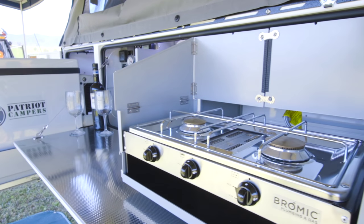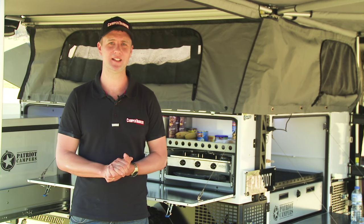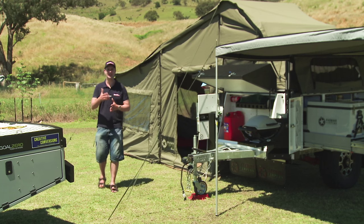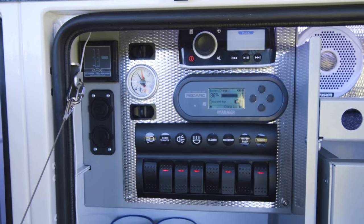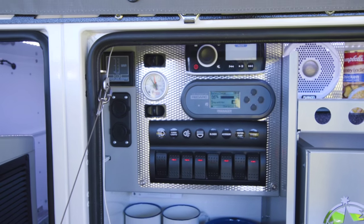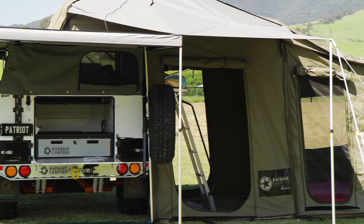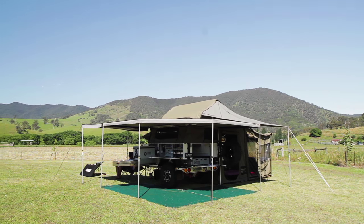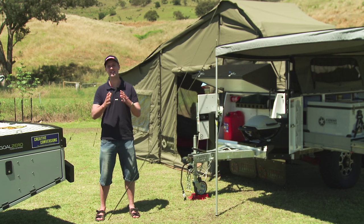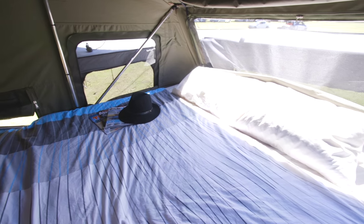A few other things I really like about the X1: the stainless steel bench tops, an aluminium body, and a hot-dip galvanized chassis — all really well put together, as tough as guts. In terms of off-grid capability, it's got two 120 amp-hour deep cycle batteries, the latest Redarc battery management system, a hot water service, and 140 litres of fresh water storage.